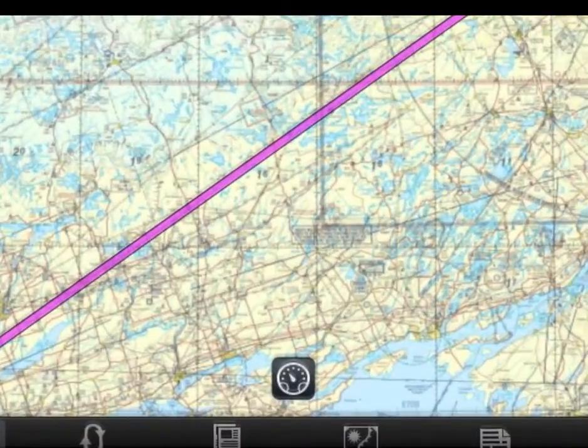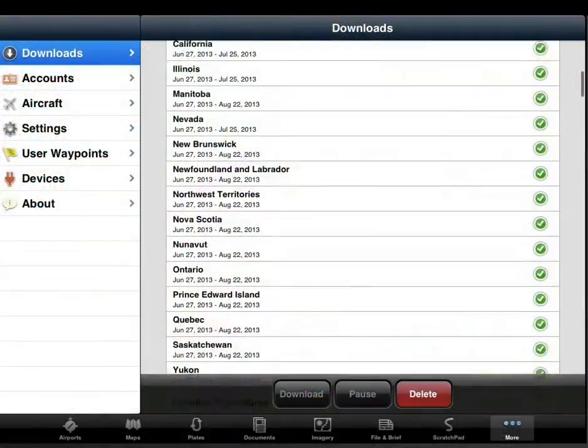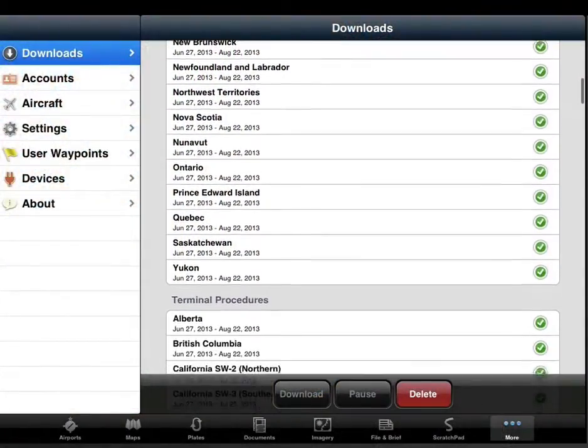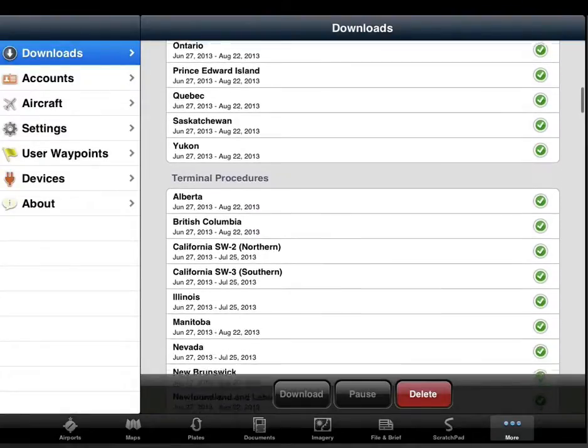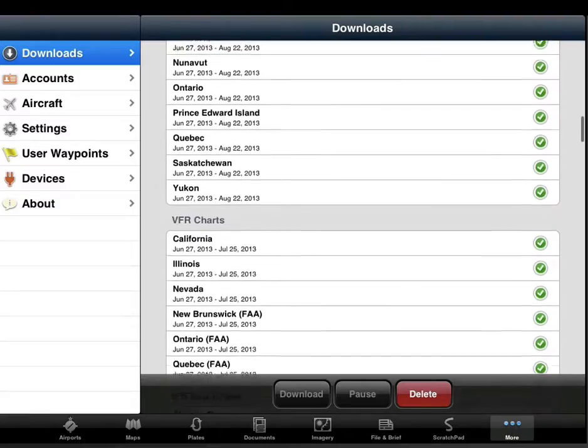Note that the charts are stacked even if you're viewing a trimmed version without the legend. Another added benefit to this enhancement is that it will make downloads faster, as ForeFlight only downloads the VNC charts that have changed since the last publication.